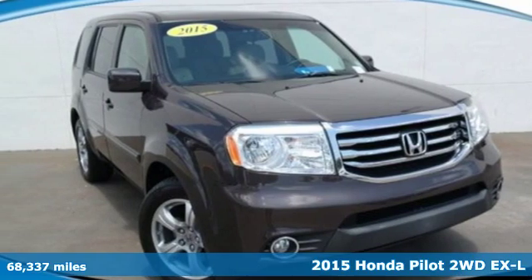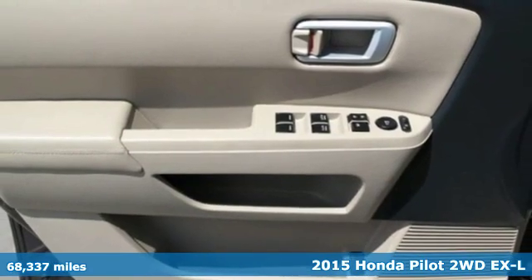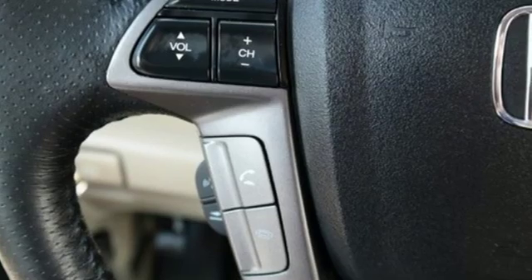It's a 2015 Honda Pilot. Style runs in the family and watch the family run to pile into this roomy Pilot. It's equipped for all your driving needs and wants.